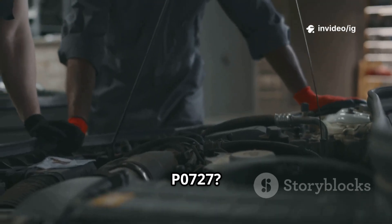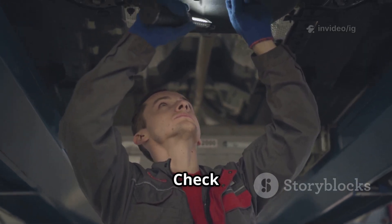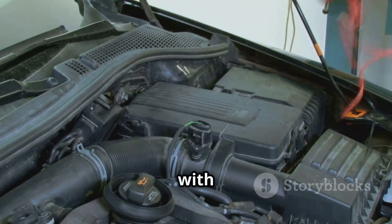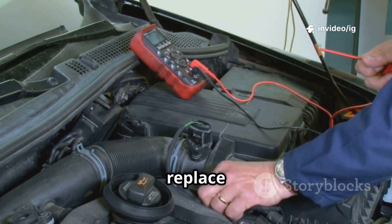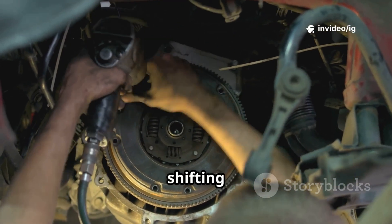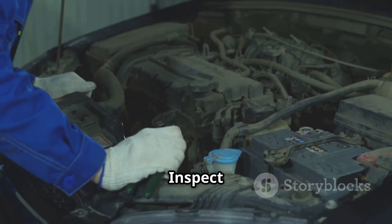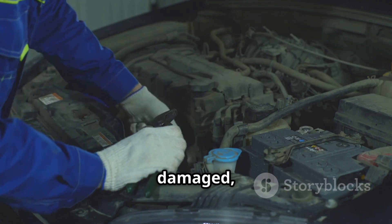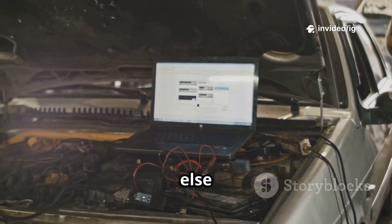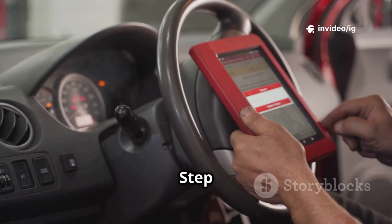How to fix P0727? Step 1: inspect the CKP sensor — check for damage or loose connections. Step 2: test the CKP sensor with a multimeter — if voltage readings are incorrect, replace the sensor. Step 3: check the ISS sensor — if shifting is irregular, test or replace this sensor. Step 4: inspect wiring and connectors — look for damaged, corroded, or disconnected wires. Step 5: check the PCM — if all else fails, a PCM reprogramming or replacement may be required.